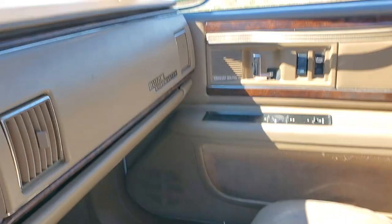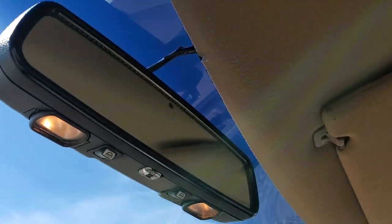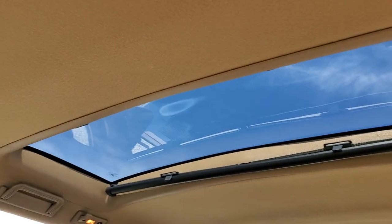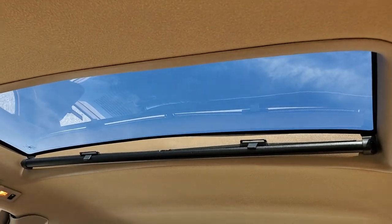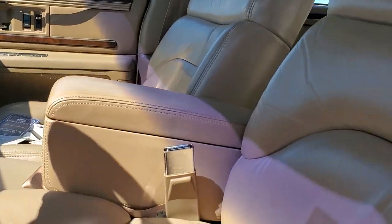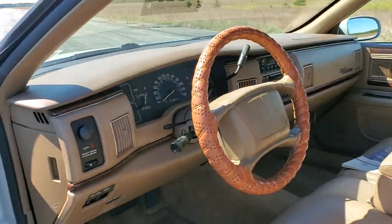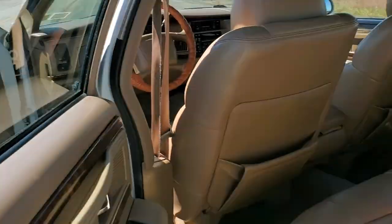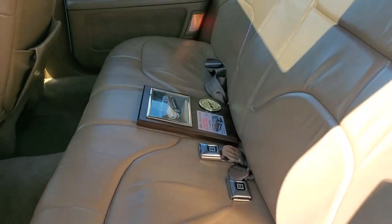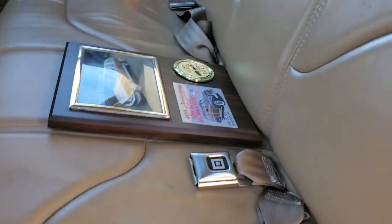Original owner's manuals. Automatically dimming rear-view mirror. A little sunroof in the middle there — pretty cool with a shade. You got first place too at BCA — very cool.